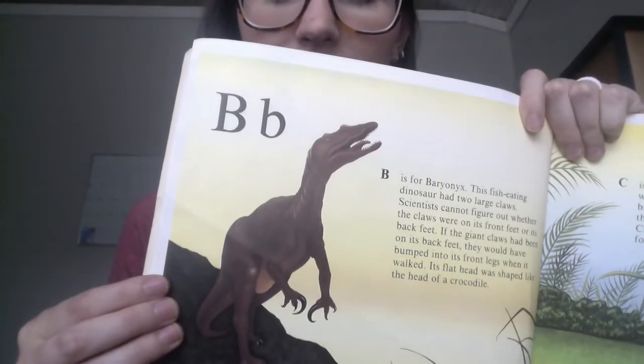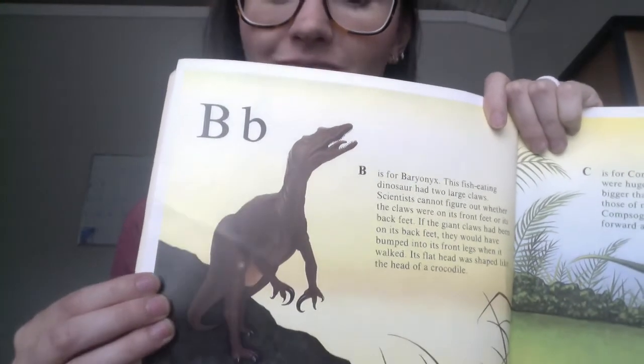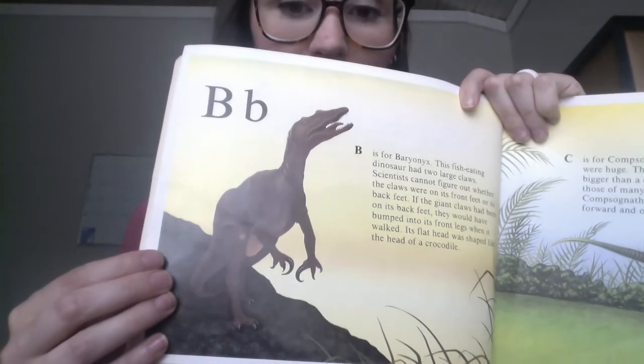B is for Baronex. It ate fish, and it had two really big claws on the front.